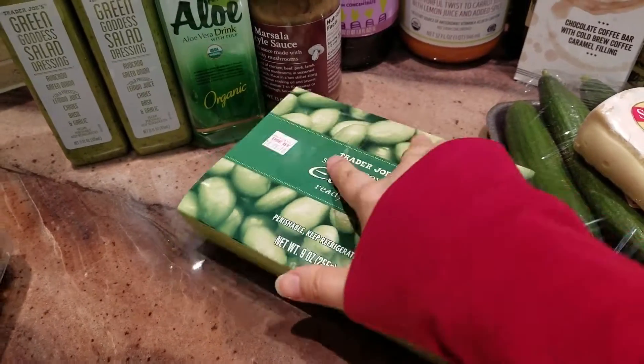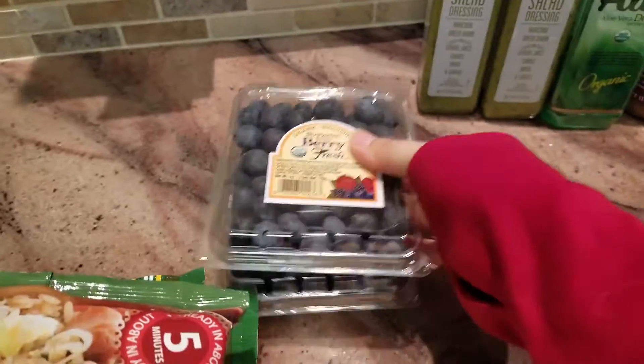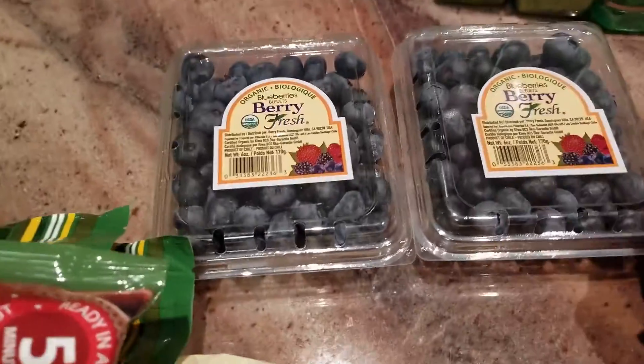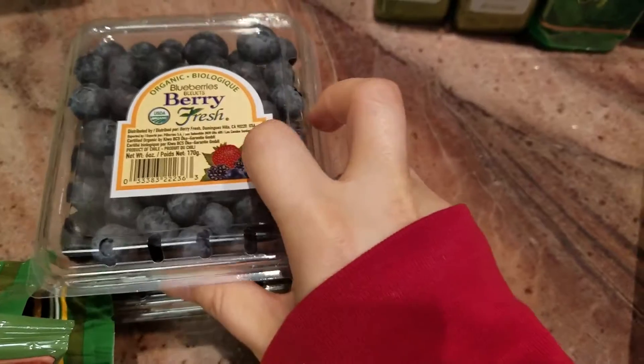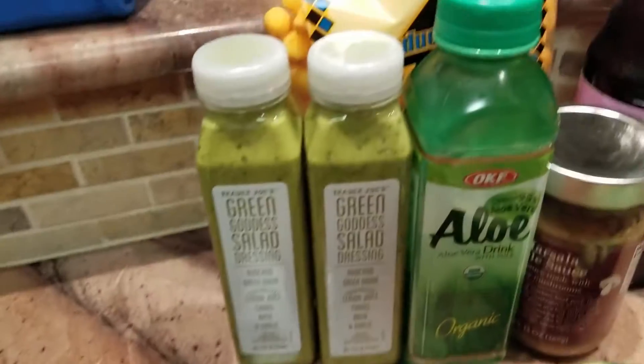We also got some fresh refrigerated edamame, which we pour into our salad every single week, and two little boxes of organic blueberries at about $2.99 each.